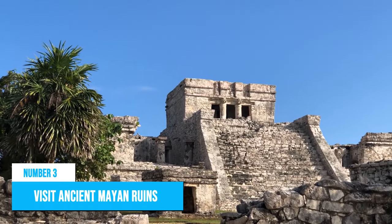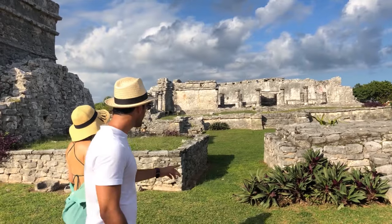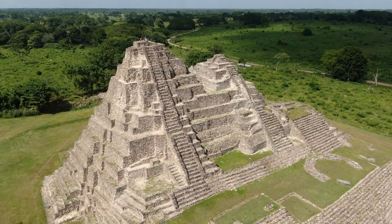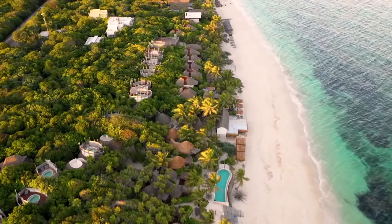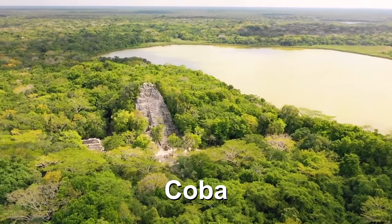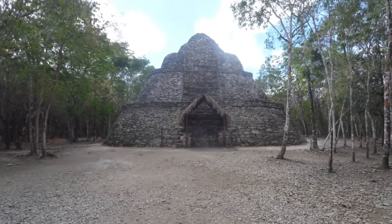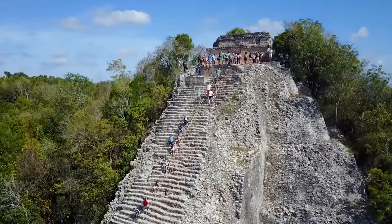Number 3: Visit Ancient Mayan Ruins. Ready to travel back in time and explore the Mayan ruins of Playa del Carmen? While Chichen Itza may be the most famous and arguably the most stunning of all the Mayan ruins in Mexico, there are plenty of other sites to check out too. Tulum, the iconic city by the cliff and a once thriving port city, is definitely a must-see, especially if you arrive early enough to beat the crowds. Coba boasts a variety of limestone roadways and was relatively unknown until recent years. Booking a tour with an archaeologist is highly recommended, as they'll provide fascinating and lesser-known facts.